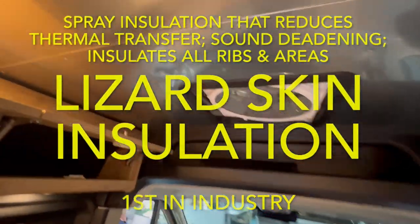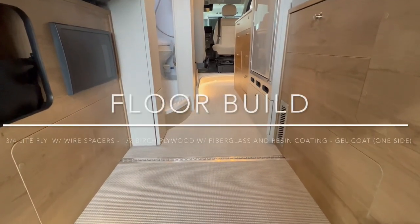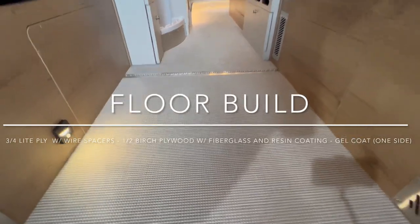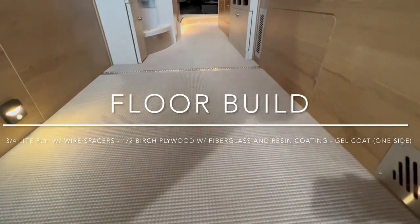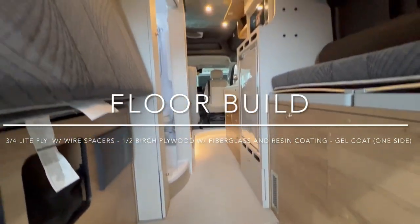You also have the aluminum skin on the inside — that iconic Airstream look. Notice the luxury woven vinyl flooring, the same material used in high-end yachts and also in the Atlas and Interstate. It's easy to clean, has foam padding underneath for cushion to your feet, and it's super durable.